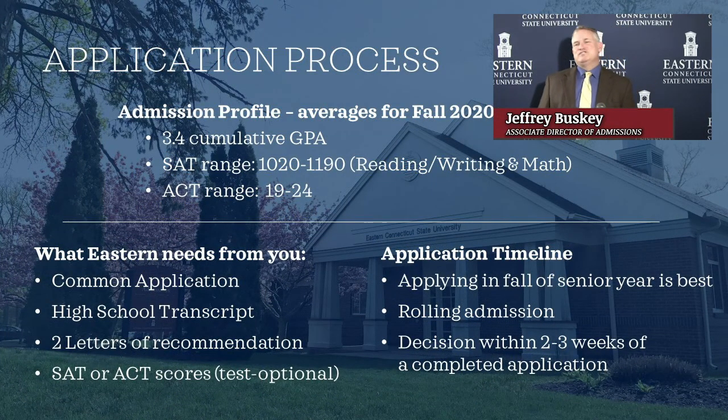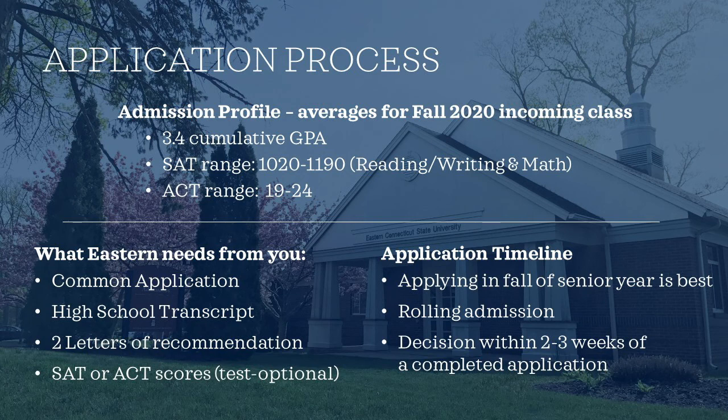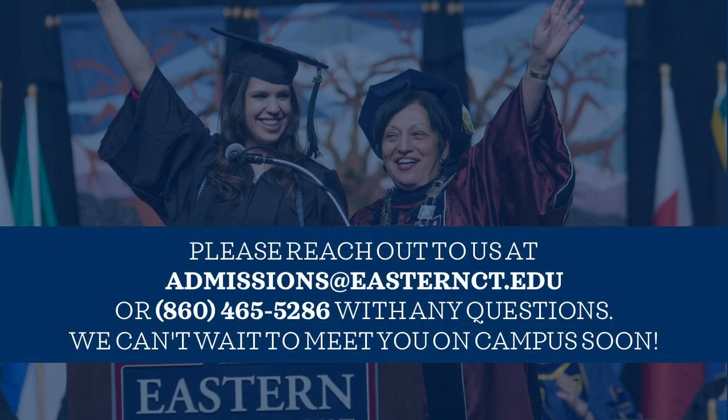Now on to the application process. The average GPA for incoming freshmen last year was a 3.4 — keep in mind, that's an average, not the minimum GPA to get admitted. The average SAT range is 1020 to 1190, with an ACT equivalent of 19 to 24. To complete your application, we need the Common App, your high school transcript, two letters of recommendation, and test scores unless you apply test optional. We encourage students to apply during the fall of their senior year. We are rolling admissions, and a decision is usually completed within two weeks of receiving a completed application. Thank you for joining us today. Please contact us at 860-465-5286 or admissions@easternct.edu. We hope to meet you on campus soon.